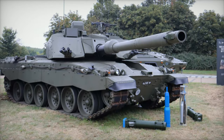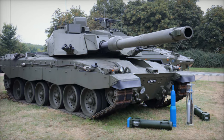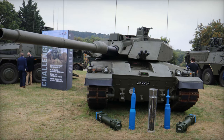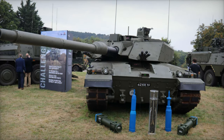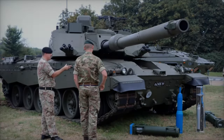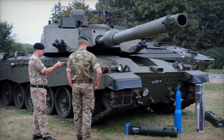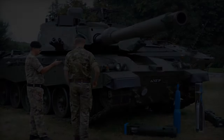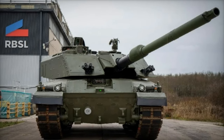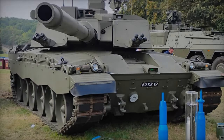The United Kingdom's Challenger 3 program represents a bold step forward in the modernization of its armored forces, aiming to outclass Russia's advanced tank fleet, including the T-90M, T-80BVM, and T-72B3M. Building on the foundation laid by the Challenger 2, which has proven its resilience in combat in Ukraine, the Challenger 3 is set to redefine the UK's main battle tank capabilities with state-of-the-art upgrades in armament, protection, and mobility.